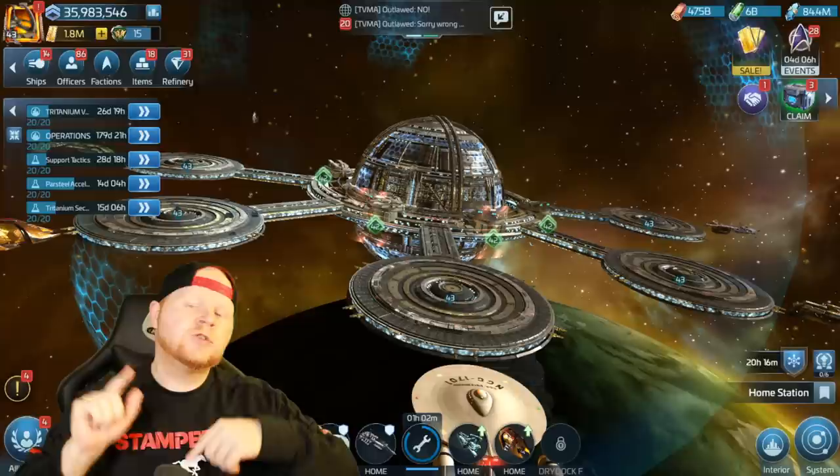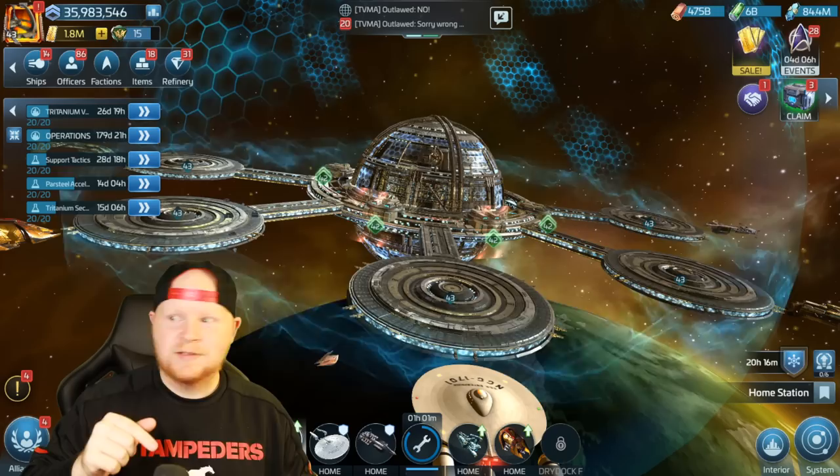Before we get too deep into it, we have to give a shout out because this video is actually sponsored. And it is actually important for Star Trek Fleet Command people, so pay attention.